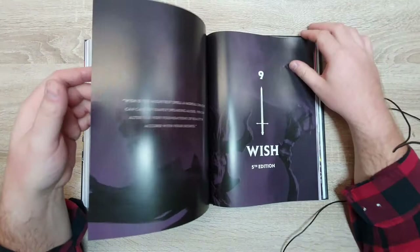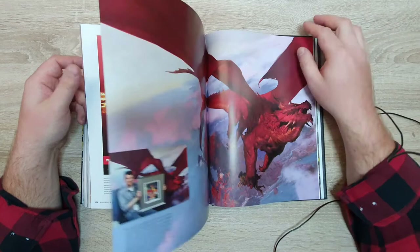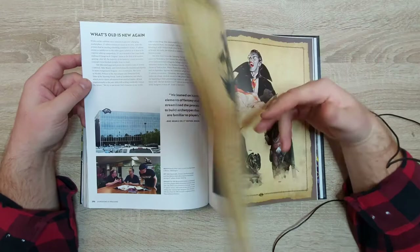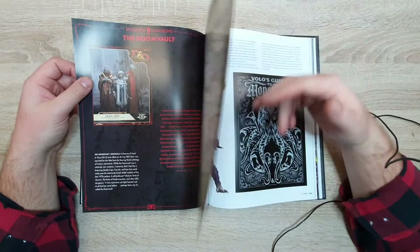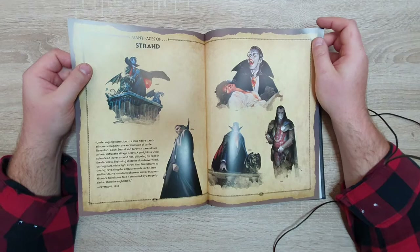Finally we come to Fifth Edition, the one everyone's familiar with, and the great renaissance of Dungeons and Dragons — conquering the mainstream once again and being super successful. But you can see how it has changed over time.